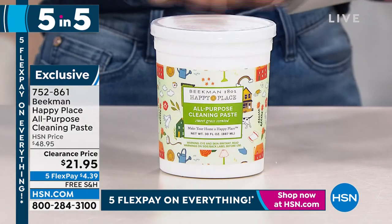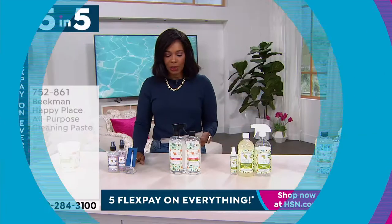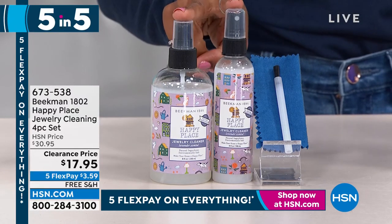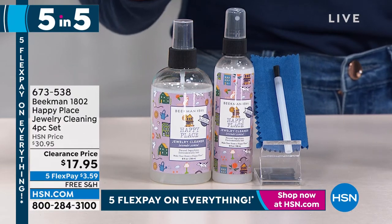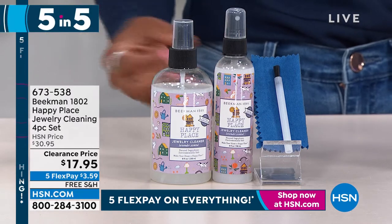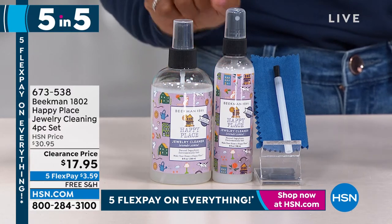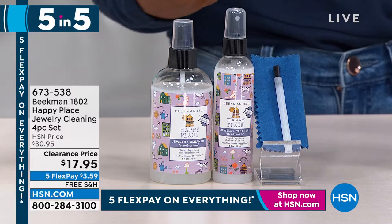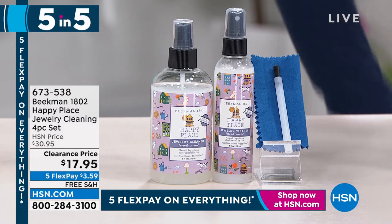The all-purpose cleaning paste is $21.95, available in sweetgrass, lavender, or citrus scent. Second of the Five and Five: the jewelry cleaner, four pieces — cleaning cloth, brush, to-go cleaner, and at-home cleaner. This is different because many jewelry cleaners are harsh on delicate pieces. This one is never tested on animals, formulated with botanical extracts, has a lavender scent, polishes all jewelry and gold metals, and is anti-tarnish. It's $17.95 with free shipping — almost 50% off.